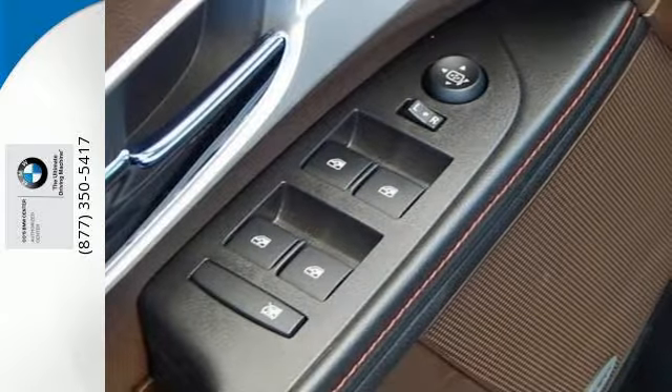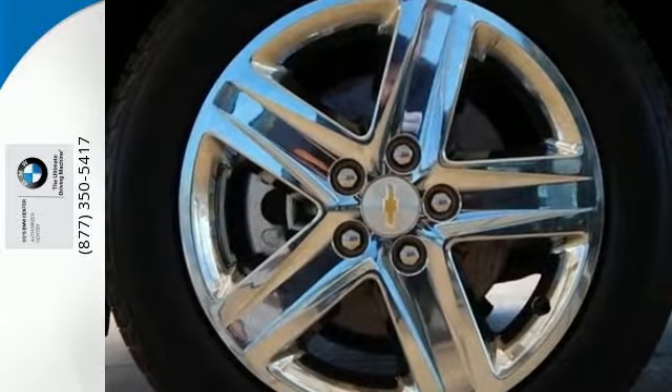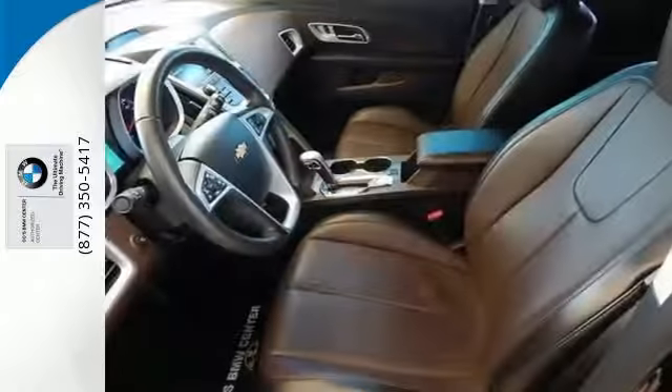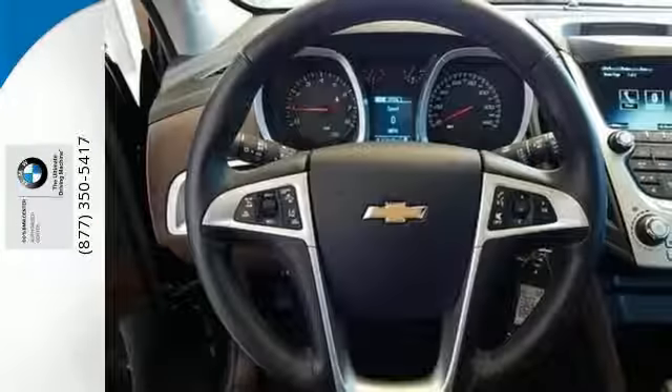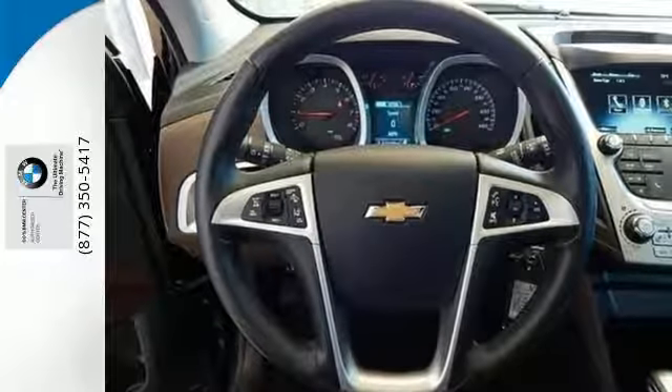The steering wheel mounted audio controls, remote keyless entry and speed control are handy. The emergency communication system, fully automatic headlights and multiple airbags offer protection against the unexpected.